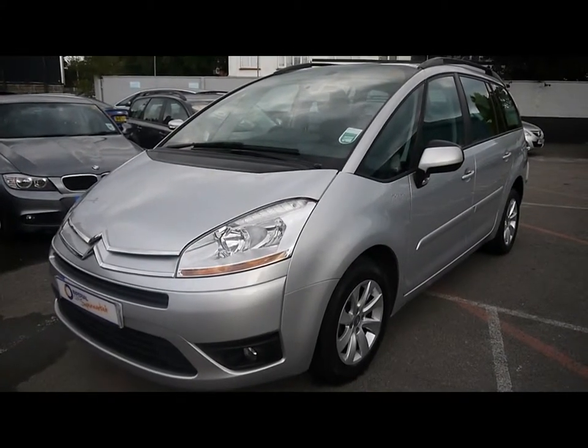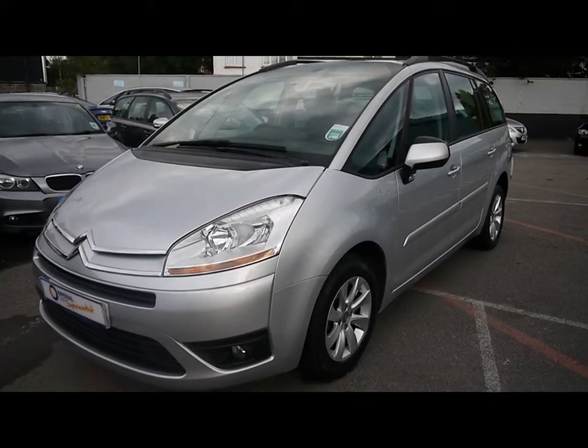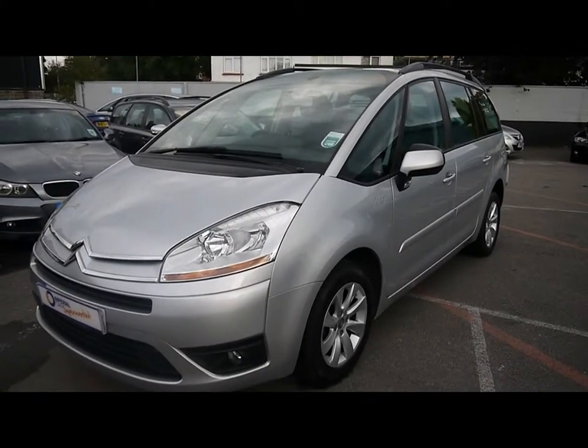Welcome to Imperial Cars. For sale we have the 2010 Citroen C4 VTR Plus. I'm going to take you on a quick tour of the car so you can see the features and also the condition that the vehicle is in.